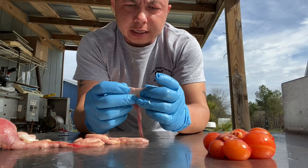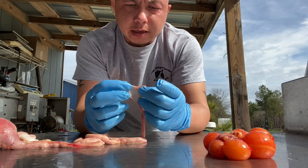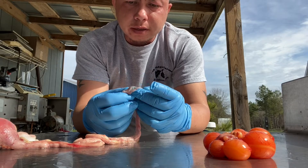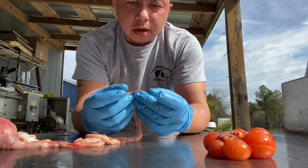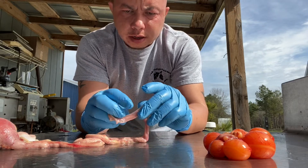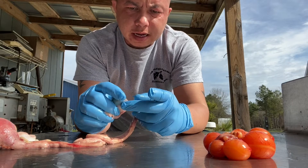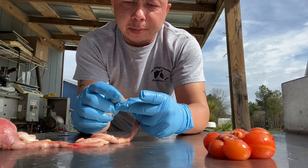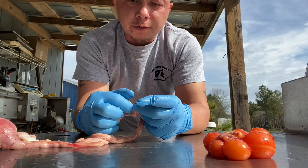The infundibulum is where the opening to the oviduct is, and it is very thin. This picks up that yolk from the body cavity — when the follicle splits open and the yolk is released, it is released into the body cavity of the chicken or bird, and the infundibulum picks it up. It only takes about 15 minutes to pass through the infundibulum.